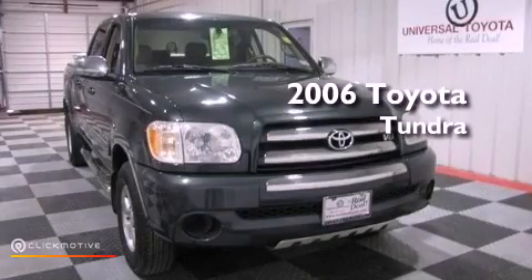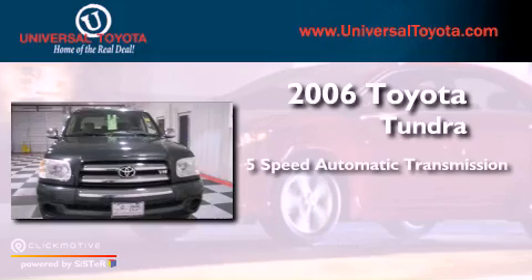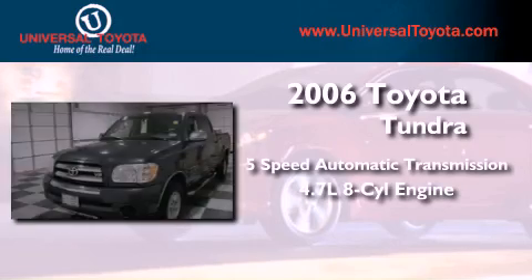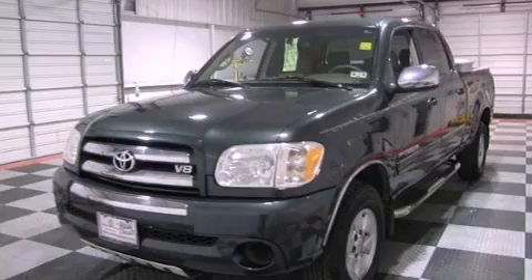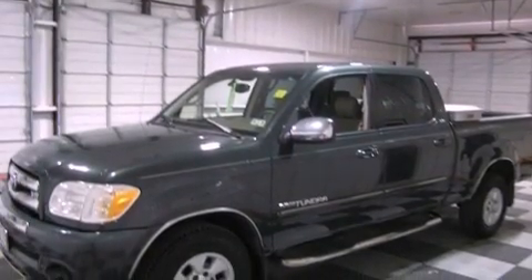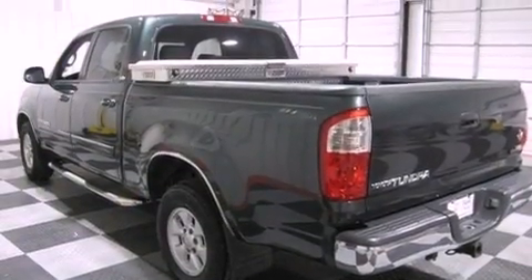This is a 2006 Toyota Tundra. This vehicle has seating for five adults and a 4.7-liter V8. Its top features include a double wishbone independent front suspension, skid plates, and a tire pressure monitoring system.